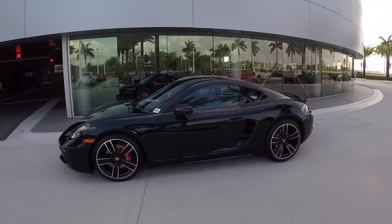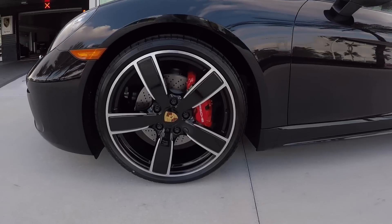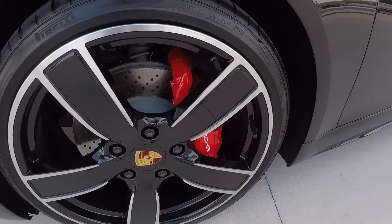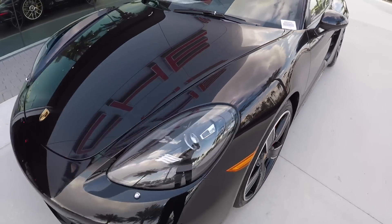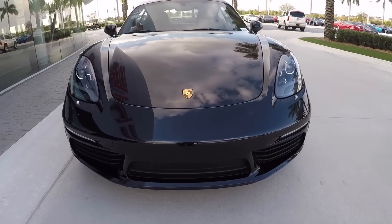Hello everybody, my name is Alexander from Porsche West Broward. I'm a Porsche Global Brand Ambassador and thank you so much for watching my videos on the YouTube channel. If you like my videos, please don't forget to subscribe to the channel. Yesterday the channel hit 1 million views within one year — thank you so much for watching all my videos. Comment down below if you have any questions or comments.